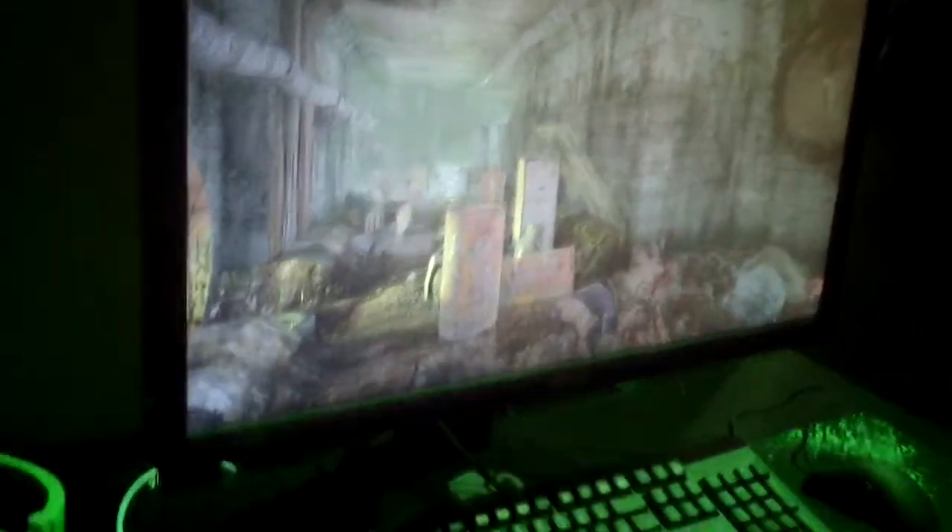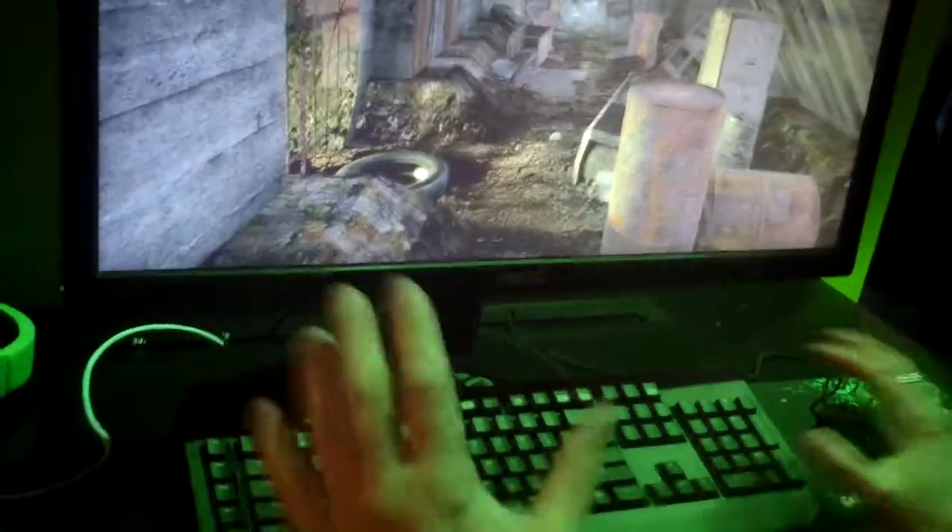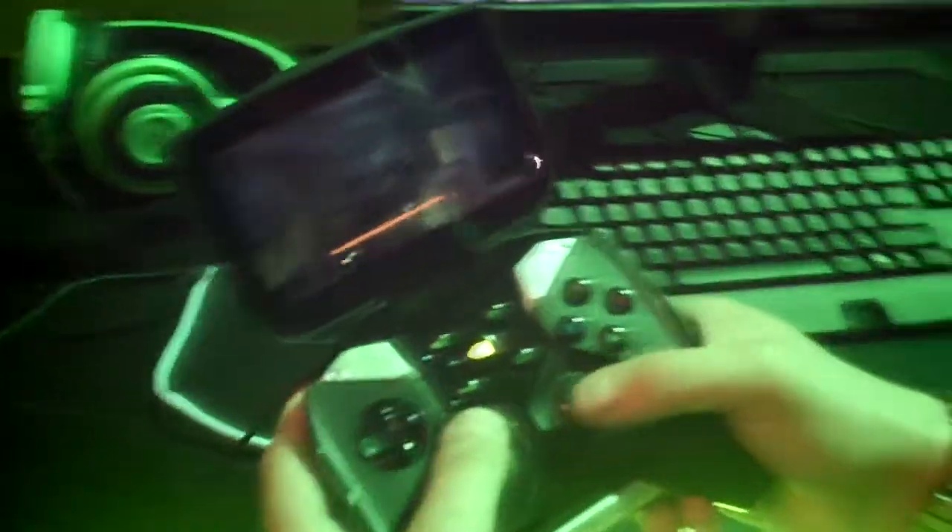Can we take a look at the desktop underneath the desk to show people? So this is the Falcon Northwest Tiki Box, and it's running a Kepler-based GPU. On the system we're playing Metro: Last Light. As you can see, I can play the game here if I wanted to — run around. And if you've got a SHIELD, you can also stream your game to SHIELD and play on your device.